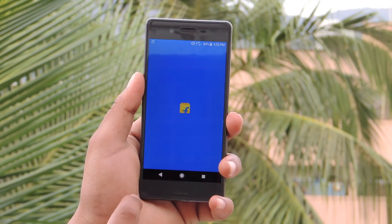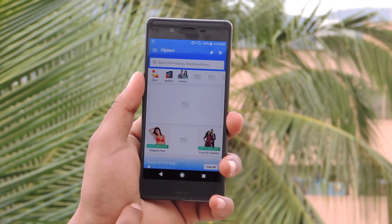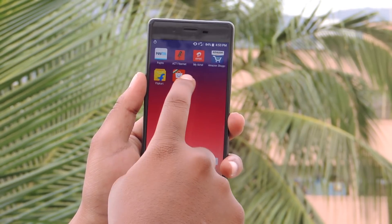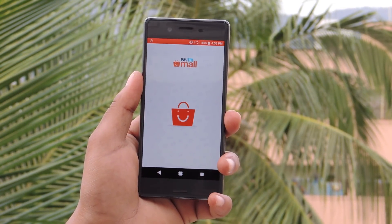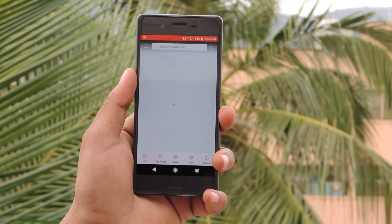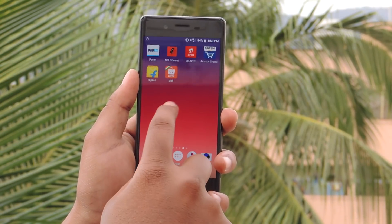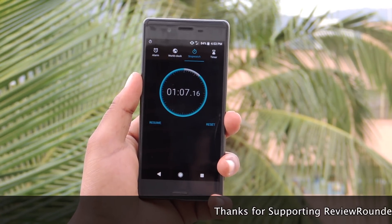Flipkart and Paytm Mall app. And the result — the time taken is 1 minute 7 seconds.